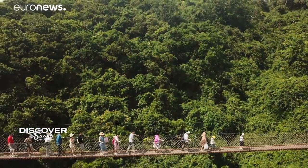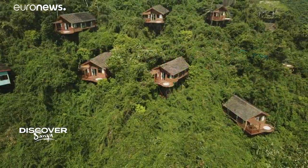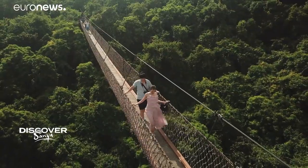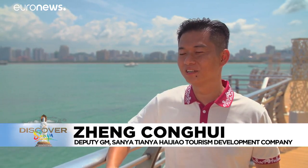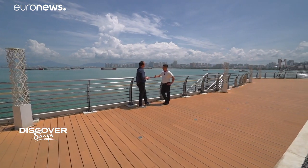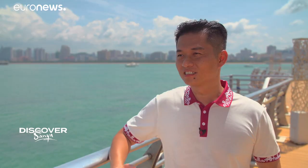Its natural beauty extends inland too, where you'll find breathtaking mountain scenery and tropical forests. Sanya is the only tropical tourism coastal city in China. There's sunshine, sea and beaches, and a perfect climate. We also have very good hotel facilities for tourists. You can find all the different hotel chains in Sanya, and you can also discover very special and traditional Chinese culture.